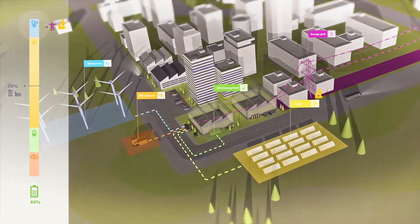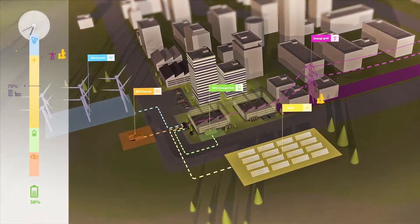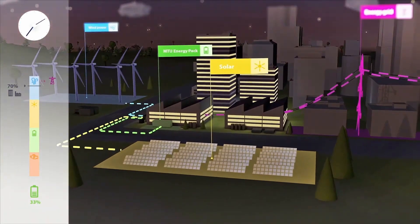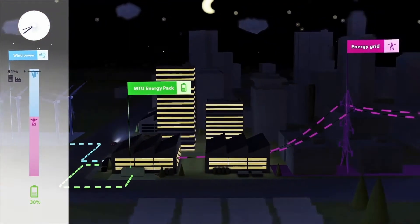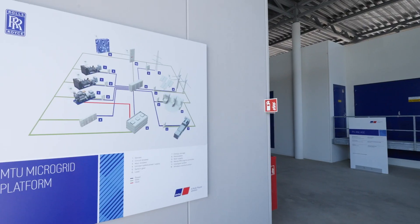Renewable energies are not available continuously, but the demand for energy is 24-7 all year. And to close this gap, different technologies to store energy or to convert energy from one energy carrier to another are composed together and form a microgrid.